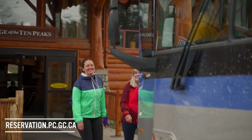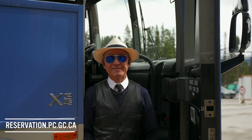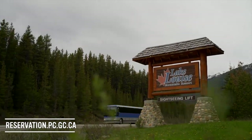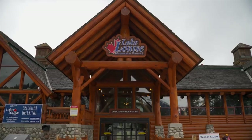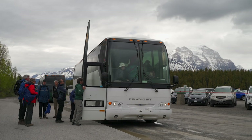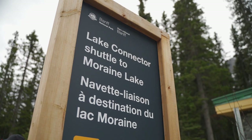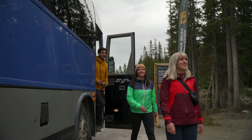If you have a car, we recommend booking a ticket on the Parks Canada Shuttle. Book your seat in advance for your desired time slot as walk-ups are not available. Park your car at the Lake Louise Ski Resort and then board the shuttle bus at your selected time slot to either Moraine Lake or Lake Louise as your first destination. You can then use the Parks Canada Lake connector bus to visit both lakes on the same day.